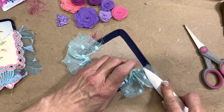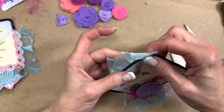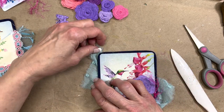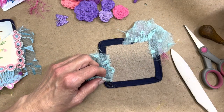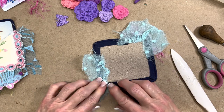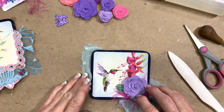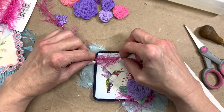If you need to change, alter, amend, trim, or whatever, when you're actually at the point of using it, that's okay — you've done all that time-saving and effort-saving work ahead of time. I think I'd like the trim to go around the corner a bit. If it needed to be trimmed, obviously it could be trimmed at the time of usage. I thought that would lie a little better.